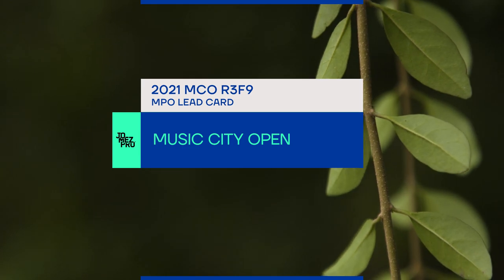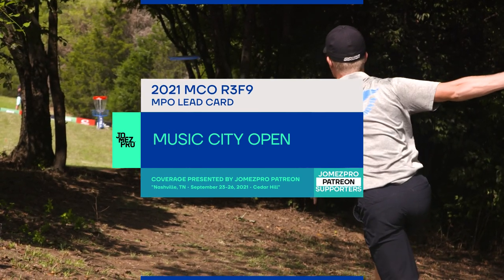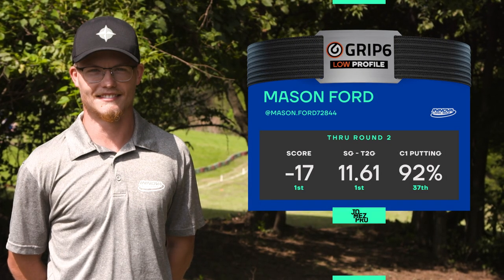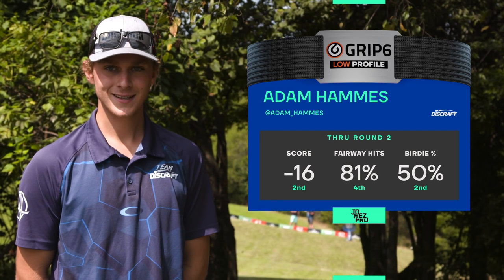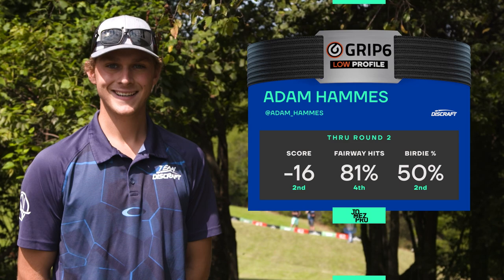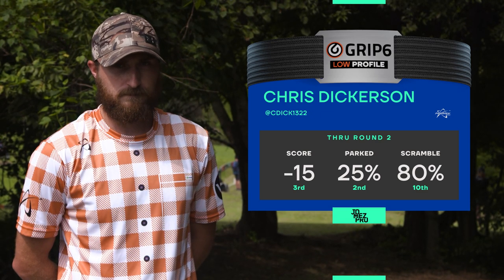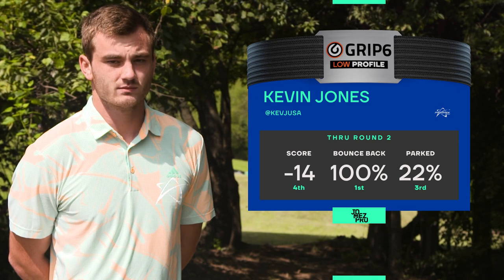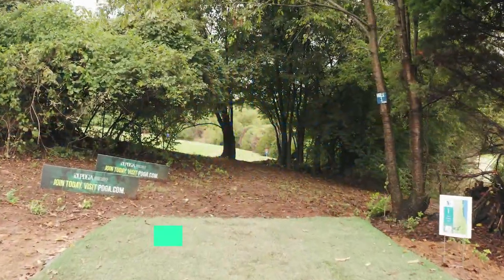Howdy everyone, welcome back to round three coverage of the 2021 Music City Open in Nashville, Tennessee. Jeremy calling, Paul Ulibarri on big berry commentary, and we are at a brand new course, Mill Ridge. Today we have Ace and Ford holding strong at 17 under par. Adam Hammes right behind at minus 16, slaying with his putting stroke. Chris Dickerson does it all — sidearm, backhand, putting, tomahawks, rollers. Kevin Jones: master of backhand, forehand roller, grenade shot, jump putt — he's got it all.